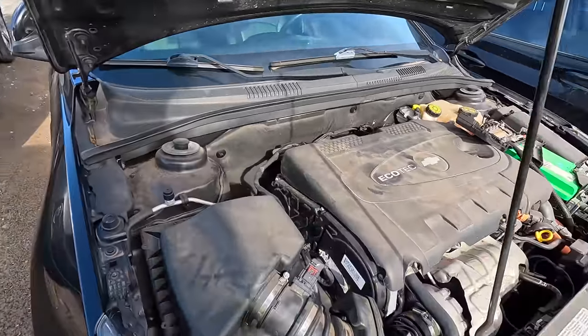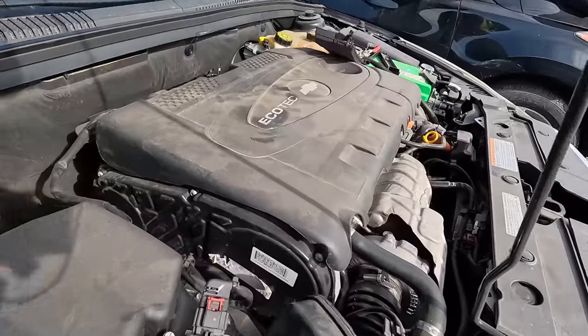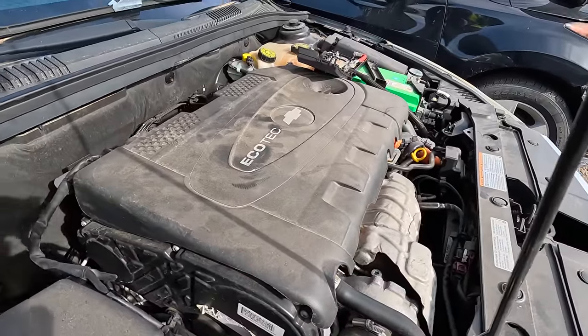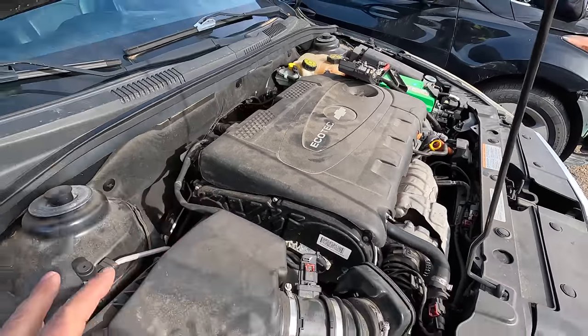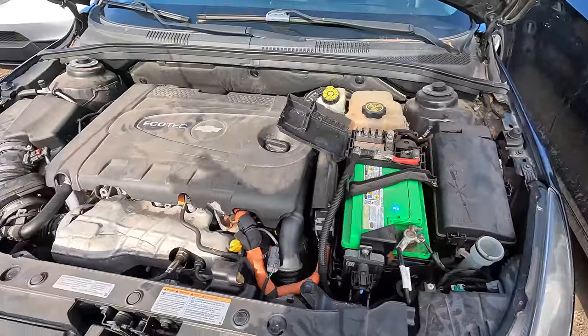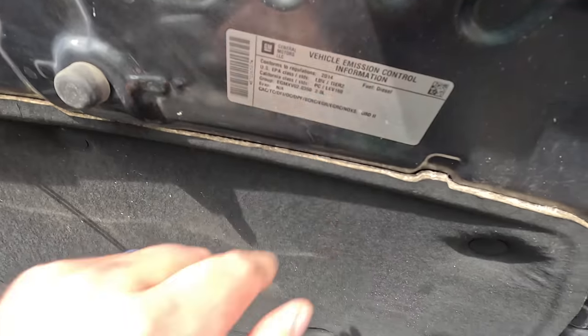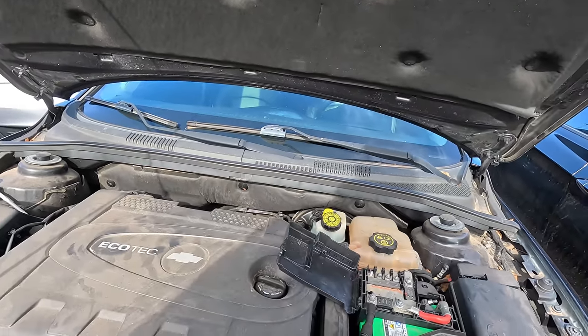Here's the diesel. Is this a timing belt motor? Oh boy, it is a timing belt motor — yes it is. Interesting, I did not know that the diesel had a timing belt. Obviously it's a little turbo diesel — I think it's a 2.0 liter. Yes, 2.0 liter turbo diesel.